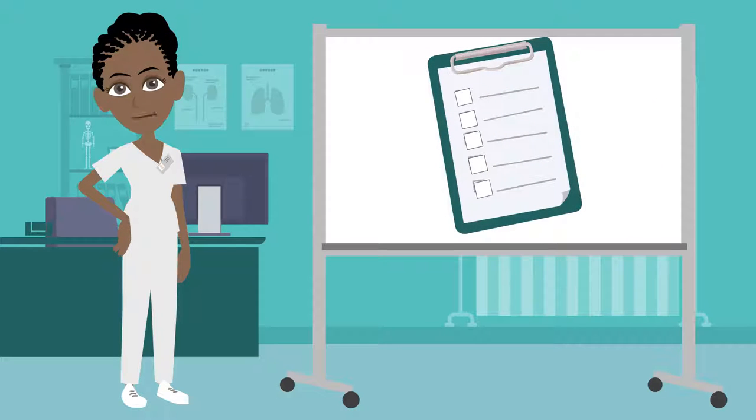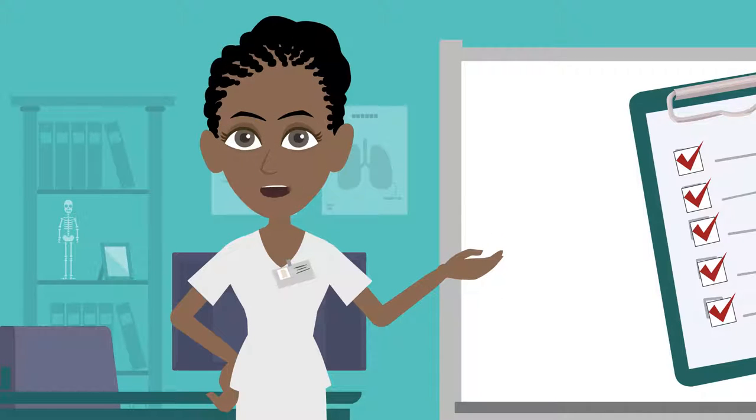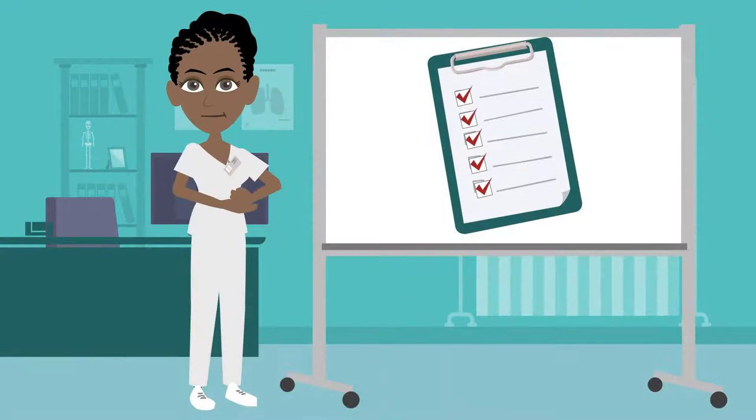Before we walk through the actions that can help you decide on a treatment path, I want to remind you that this video is intended to help educate lung cancer patients and their loved ones and shouldn't be a replacement for advice from your doctor. Okay, let's get started.